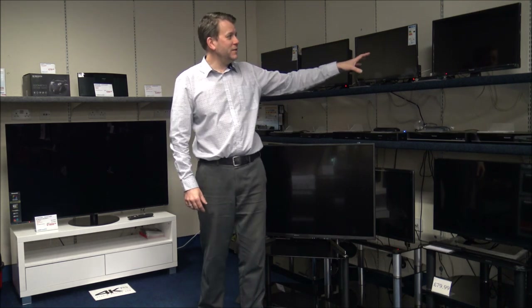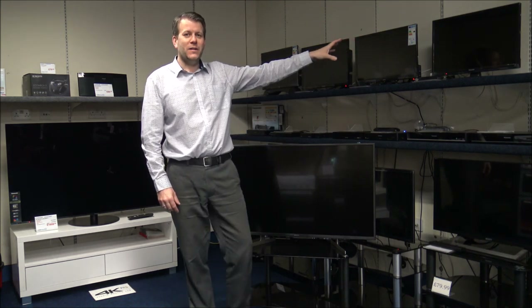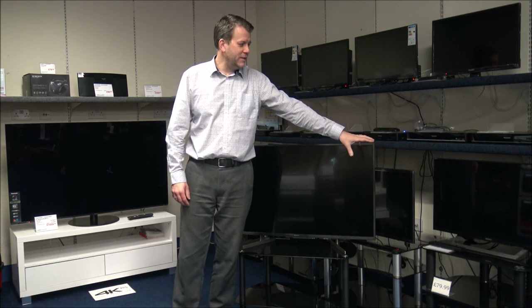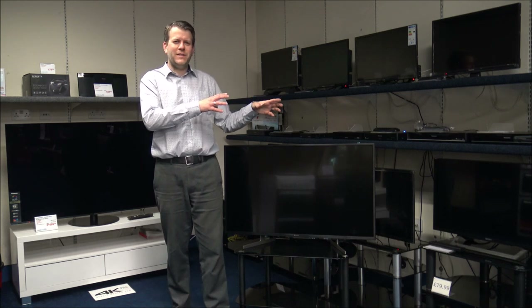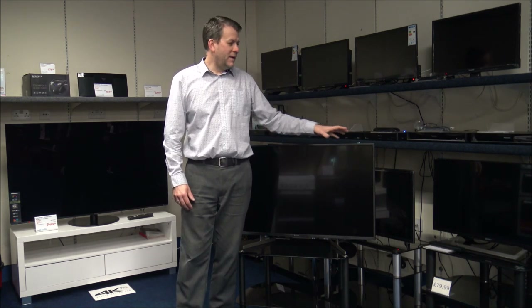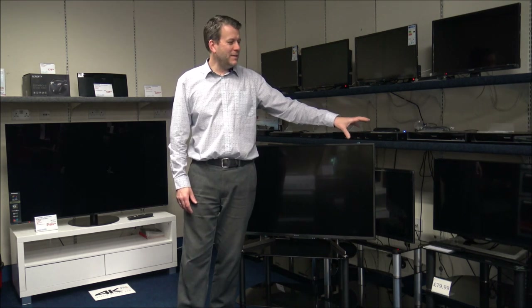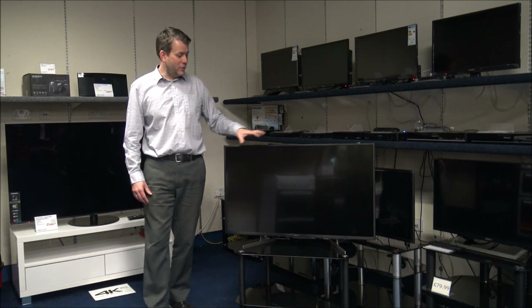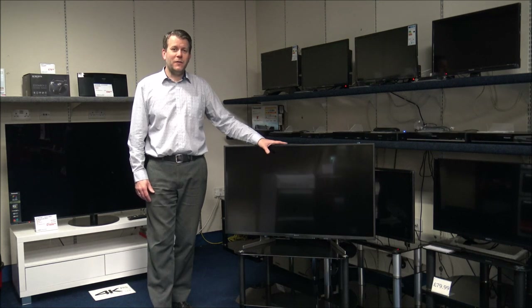They start off around the 24 inch size, which is popular for a kitchen or bedroom. Then the most popular next size tends to be a 32 inch — some manufacturers have slightly odd sizes like 28 or 30 inch, but for the main manufacturers they tend to go up to a 32 inch. That also tends to be popular in a bedroom, but we don't tend to find many people buying that kind of size for the main viewing TV. That really starts off around the 40 or 43 inch.